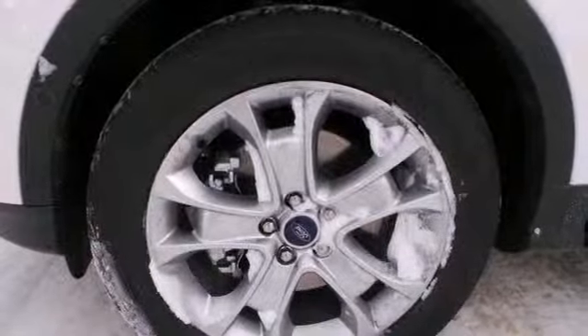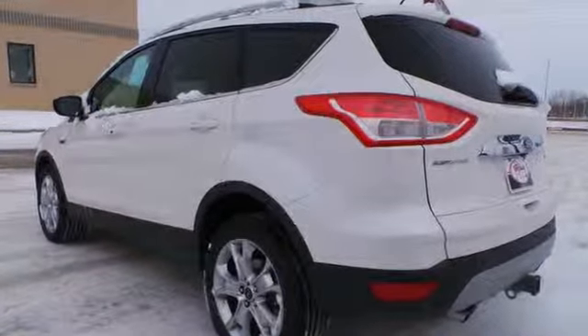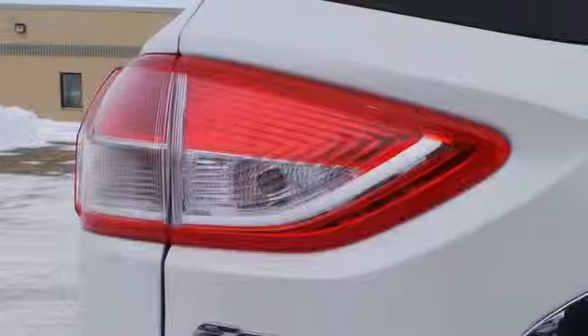It has a clean, modern interior that provides a calming influence. Plus, it's packed with plenty of safety features including multiple airbags and stability and traction control.